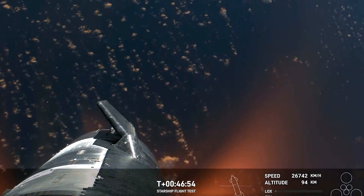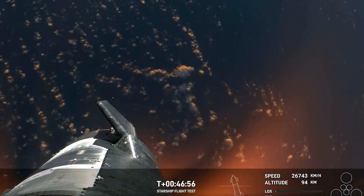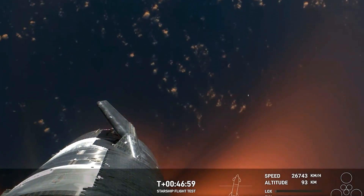This is just absolutely incredible views. We've never seen anything like this before. This is the biggest flying object ever in space.